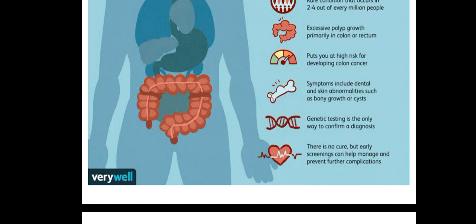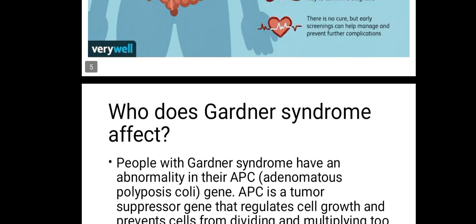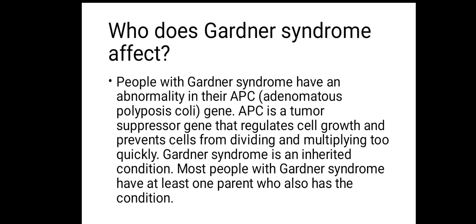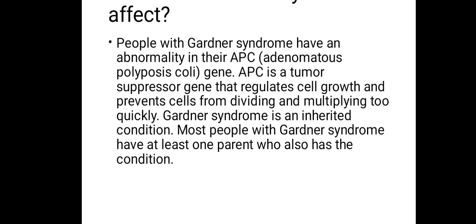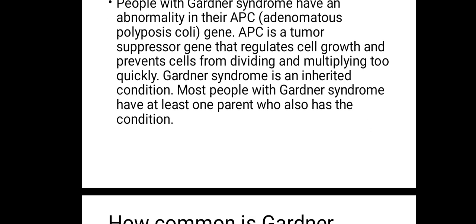Genetic testing is the only way to confirm a diagnosis. There is no cure, but early screening helps manage it early. People with Gardner's syndrome have an abnormality in their APC — adenomatous polyposis coli — gene. The APC is a tumor suppressor gene that regulates cell growth and prevents cells from dividing and multiplying too quickly. Gardner's syndrome is an inherited, congenital condition — people are born with it.